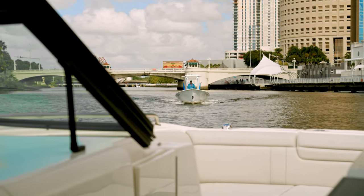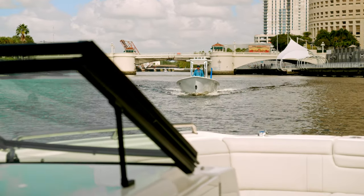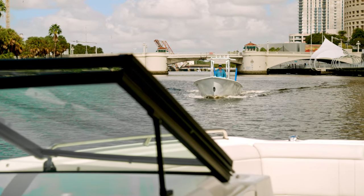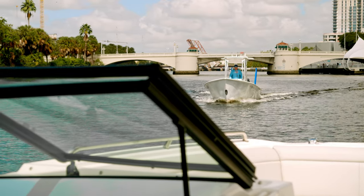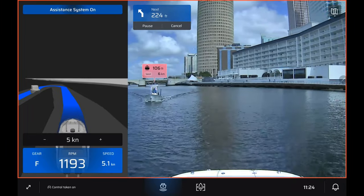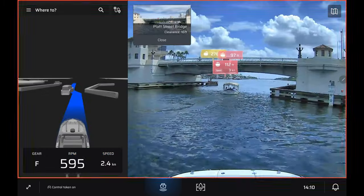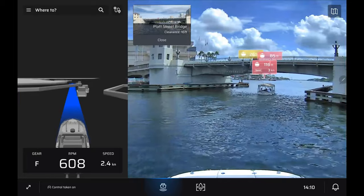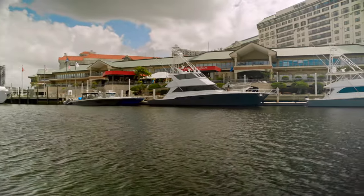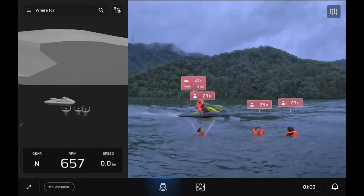One of the use cases I mentioned earlier was collision avoidance. What we are demonstrating here is a situation where an oncoming vessel crosses our pre-programmed route. Using our sensor fusion technology, our cameras and LiDAR system can detect the speed and direction of the oncoming vessel. Vessels are categorized as yellow for caution or red for a threat. Different types of vessels and objects can be recognized, including large ships, boats, personal watercraft, navigation markers, pilings, and even people and floating objects in the water.